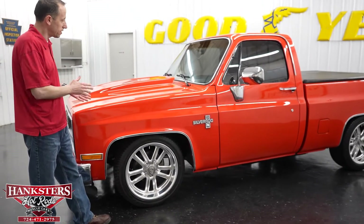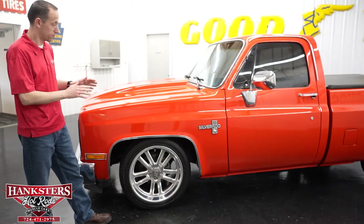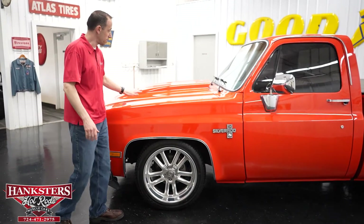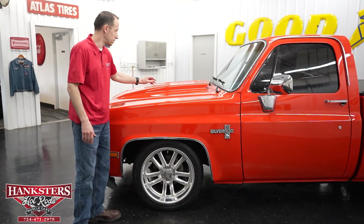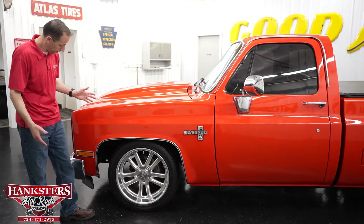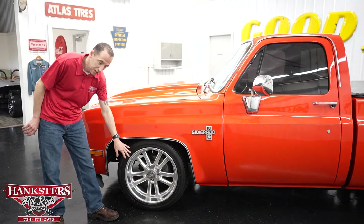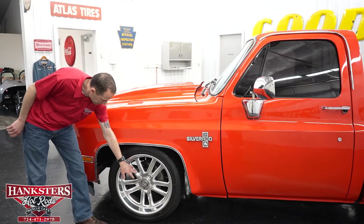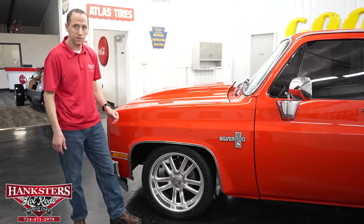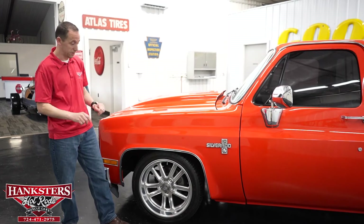The first thing you notice on this one is the paint. It is a really nice orange color — it really stands out. It's a pretty flashy truck and the paint is overall in pretty good condition. It does have a steel cow induction hood, a two inch cow induction, which really gives it a sporty look. Coming down to the wheels, we have US Mags 20 inch aluminum wheels, polished with gray centers. The wheels against this orange really stands out.